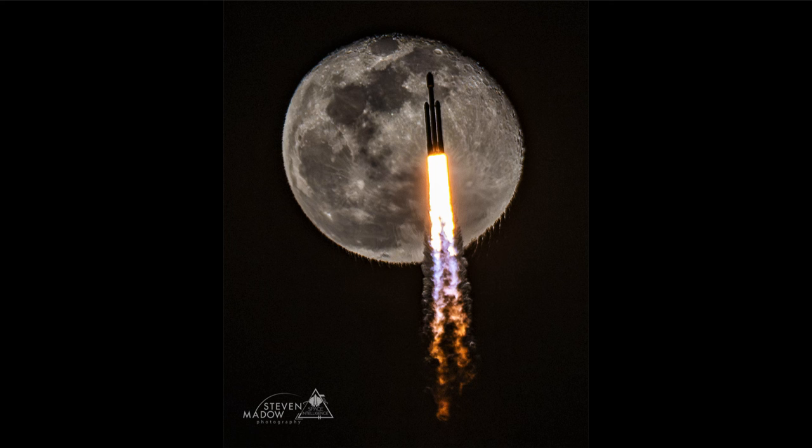Once the rocket had continued on its course, a little while later the moon would have returned and looked perfectly normal again. It's only catching it at this moment, as the rocket passes in front of it, that we get this kind of distortion.